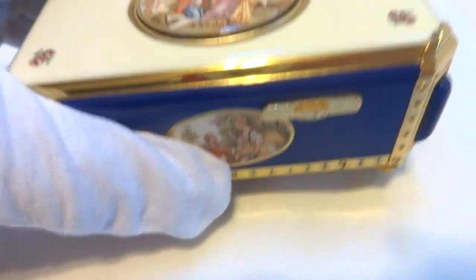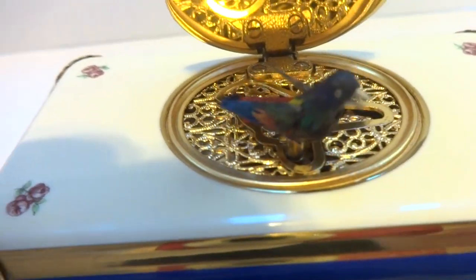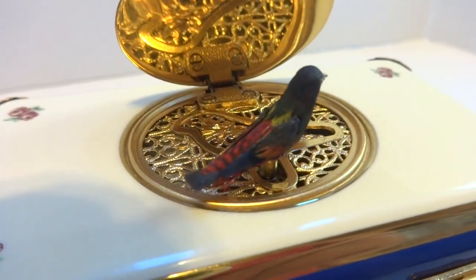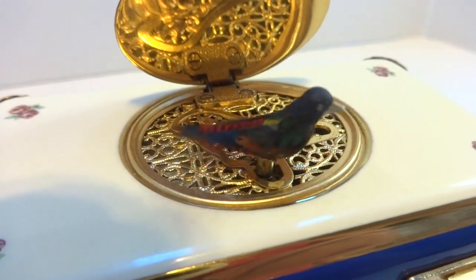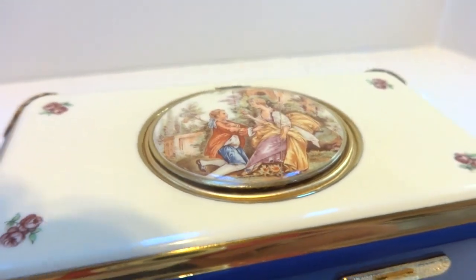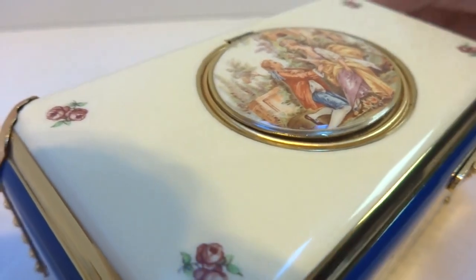We're gonna watch this play. Exceptionally colorful bird. Animates perfectly. Sings perfectly.